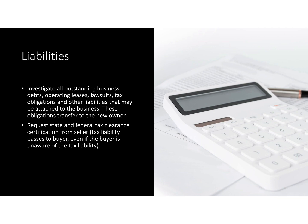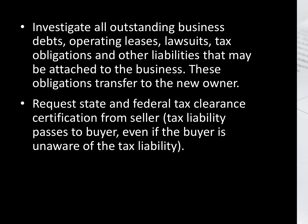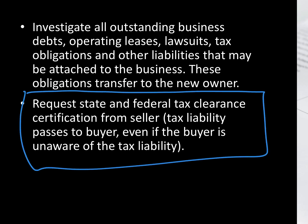Specifically, you should request tax clearance certification from the seller for both state and federal tax. If any tax comes due after you purchase the business — meaning a tax liability that you didn't know about — you are going to pay the bill with penalties. So always request a tax certification clearance for state and federal taxation.